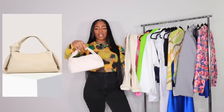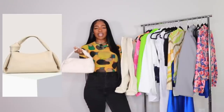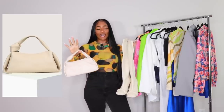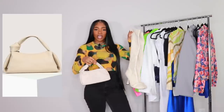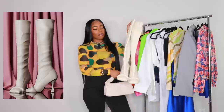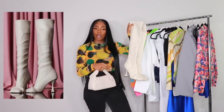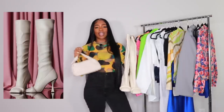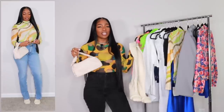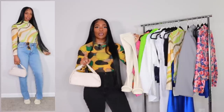This bag is from Shein — highly rated. They have it in white and black; the white sold out before I could check out. This one pairs perfectly with my Hanifa boots in the bone color. I have the Hanifa boots in black, bone, and silver from my last video. They are probably my favorite pair of boots ever — so comfortable and very unique. When you see this boot, you know it's Hanifa.